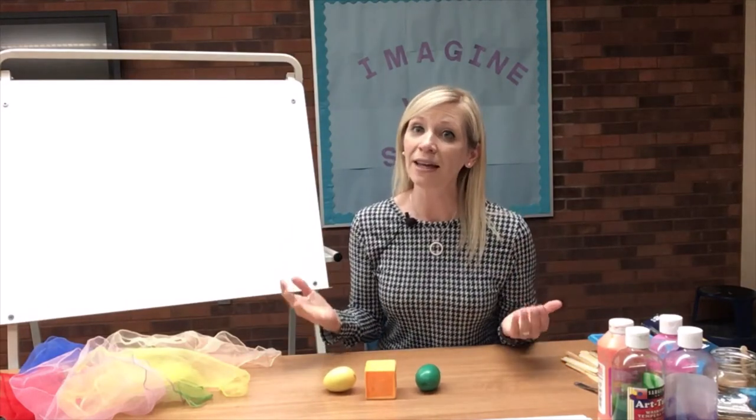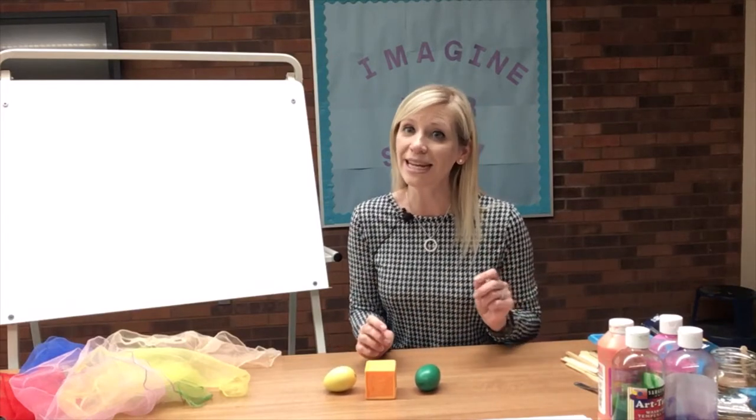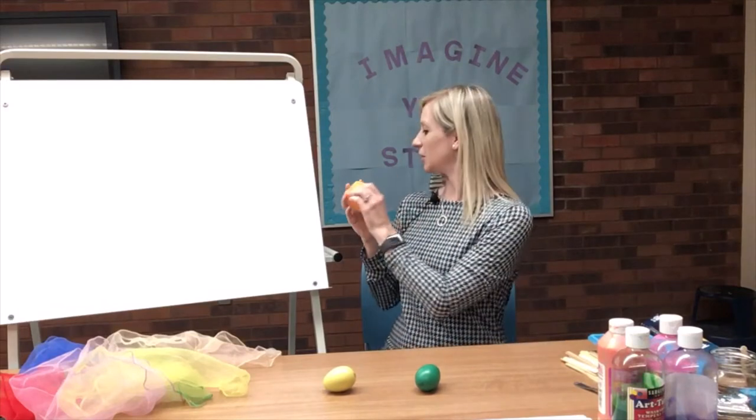Can you find the color orange, the color orange, the color orange? Can you find the color orange and hold it in the air? I found it right away! All right boys and girls, we've got two colors left.